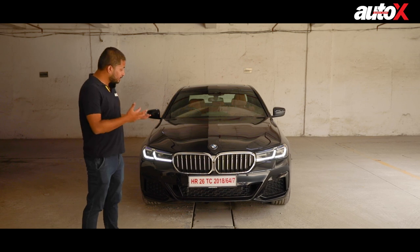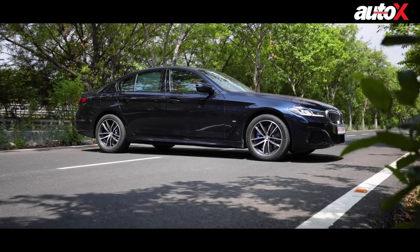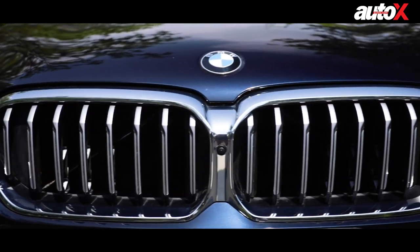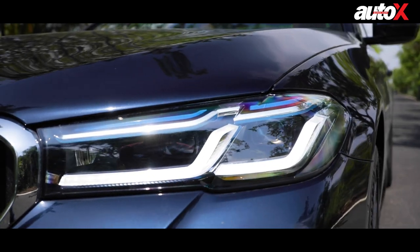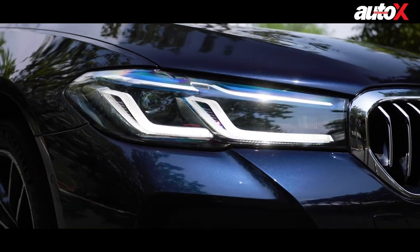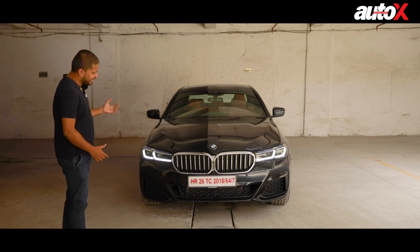Overall I quite like the look of the new 5 Series — it has always been a handsome car and that hasn't changed. The shape and design remain sporty. The grille is acceptable; it's not as big as on other BMWs, especially the 4 Series. The headlamps look nice and come with laser lights, but these L-shaped DRLs look a bit Octavia-ish — it makes it look like a Skoda, so for me that doesn't work. I still prefer the old car's styling.